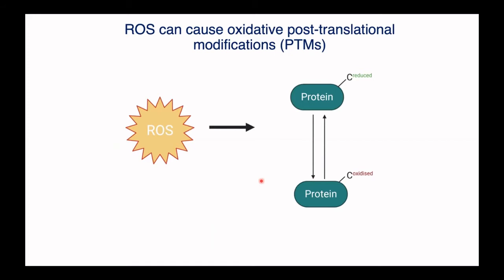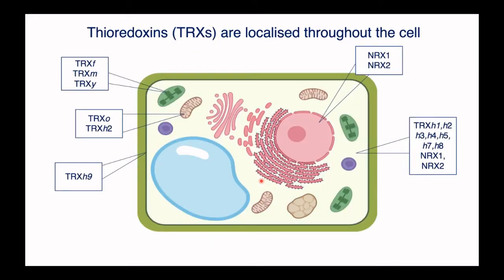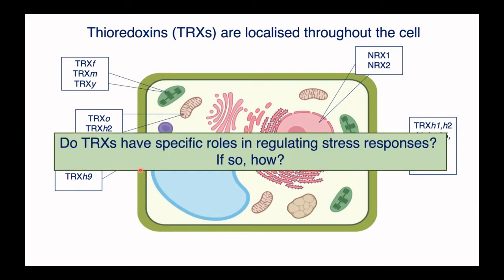The reversibility is largely attributed to a family of proteins called thioredoxins. They are a group of enzymes, and interestingly, in Arabidopsis there are over 20 that have been characterised, whereas humans and other organisms like yeast have maybe between two and four. They are localised throughout the cell — for example in the chloroplasts, the nucleus, the cytoplasm, or in the plasma membrane. This suggests they may play specific roles in biological processes in plants and may also be involved in stress responses. So what we want to know is: do thioredoxins have specific roles in regulating stress responses, and if so, how?